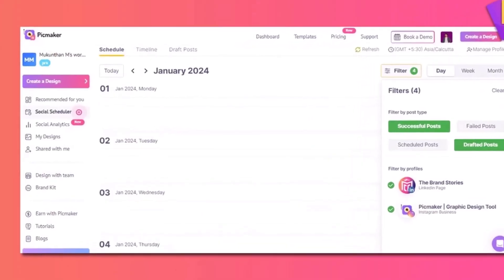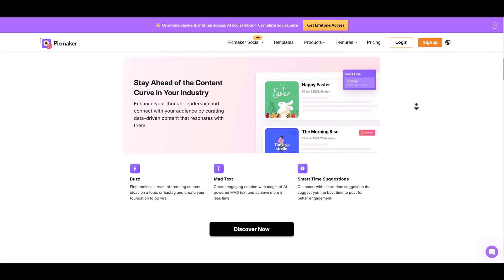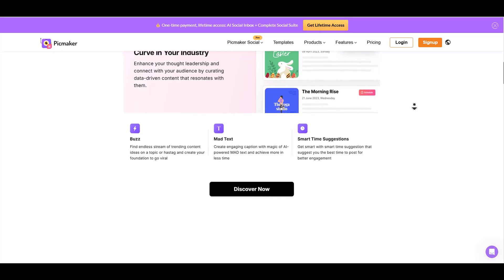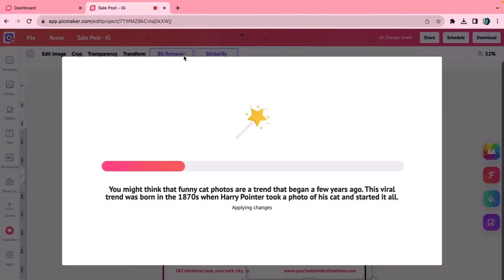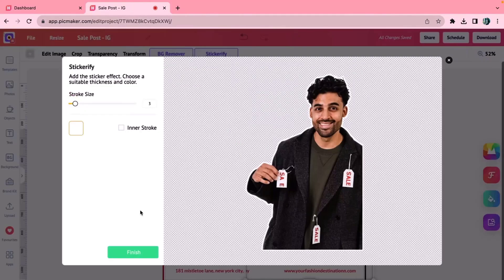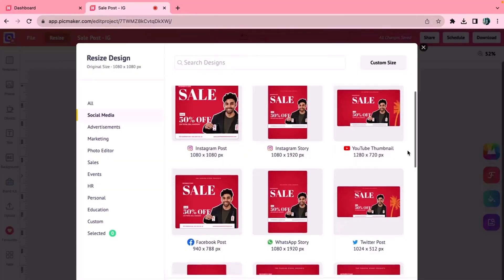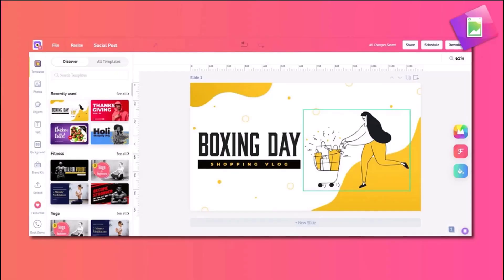Every brand has a signature vibe, right? Pickmaker makes it easy to customize your social posts without having to master Photoshop. Just upload and incorporate your own images and take advantage of Pickmaker's advanced AI editing powers, like the AI background remover. This stuff used to take a degree in digital design, and now it just takes a few clicks. And Pickmaker automatically resizes your posts for each platform.